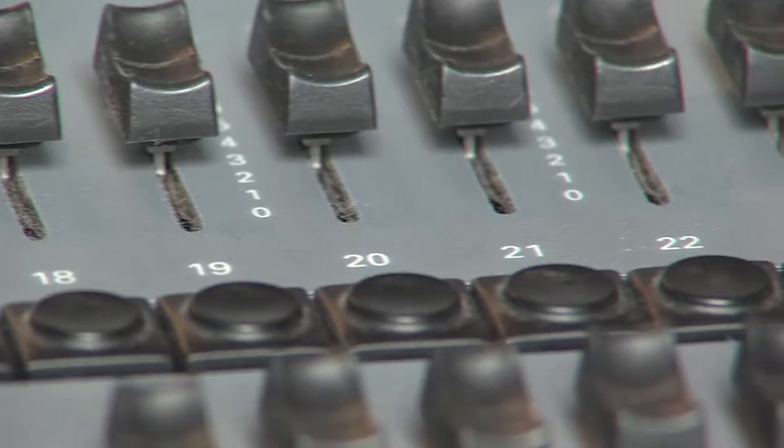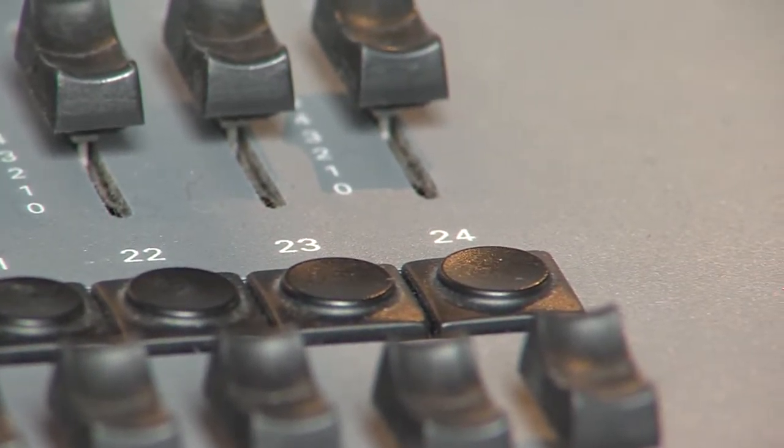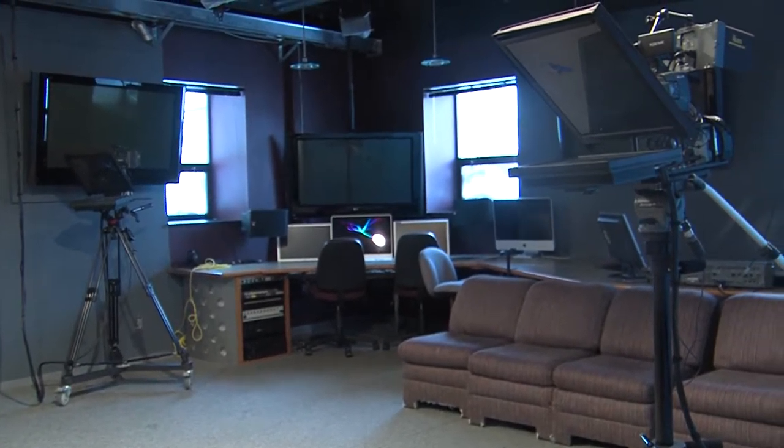One last part of our station that I want to show you is our light booth. We have our whole light switchboard, with little knobs and buttons back here that you can scroll up and down to change the lighting in the room.